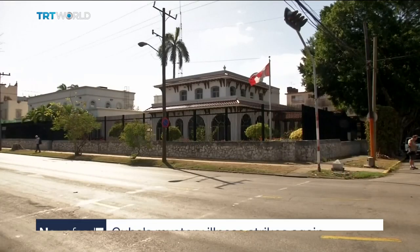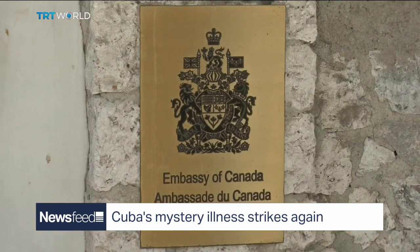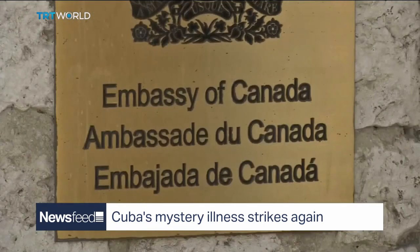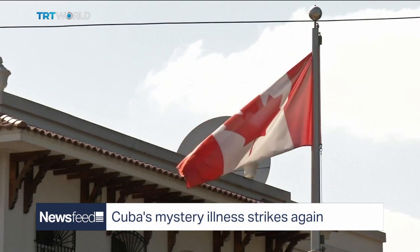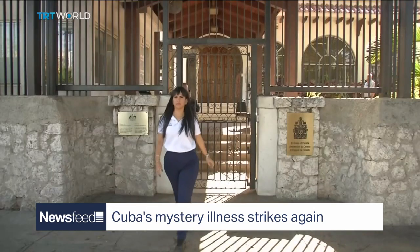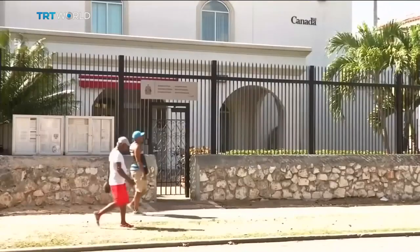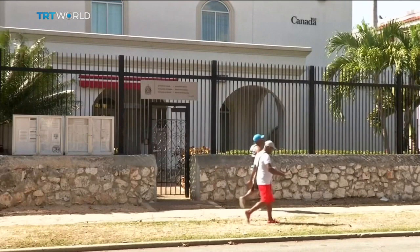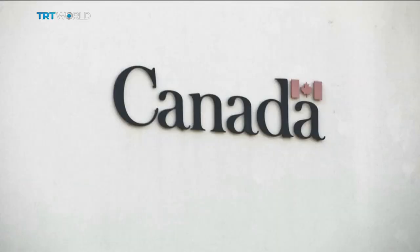A mystery illness in Cuba strikes again — the mystery illness that only seems to affect foreign diplomats. Canada has announced it's pulling out half its embassy staff in Cuba after another diplomat fell ill. That's the 14th Canadian to have symptoms like dizziness, nausea, and mild traumatic brain injury. Last year, the US State Department claimed there had been some kind of sonic attack on their staff after 26 Americans fell ill with the same symptoms. Cuba denies any involvement.